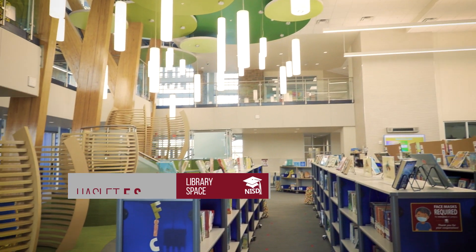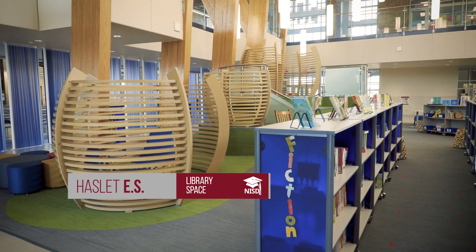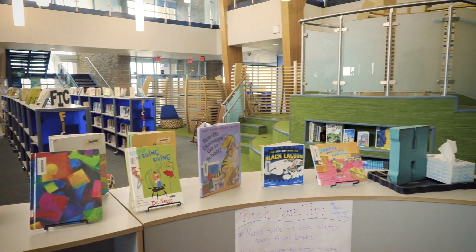Welcome to Haslett Elementary's new library. This is an open concept library. It allows the library to serve as the heart of the school. Students can come and go throughout the day, easily accessing student books and library resource materials. This is the type of environment that we want to be open and encouraging for our new elementary schools.